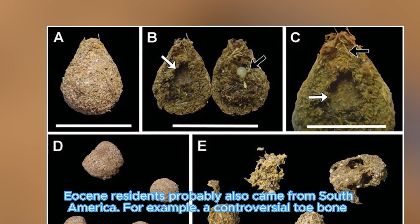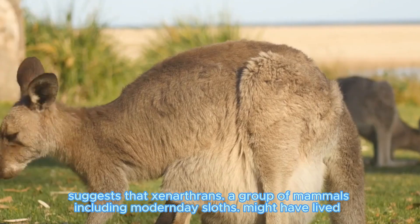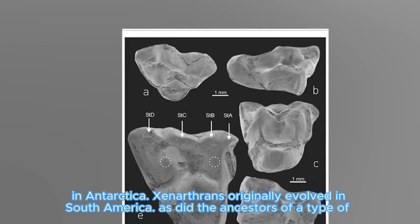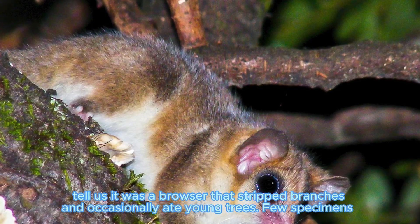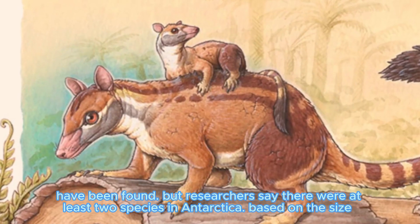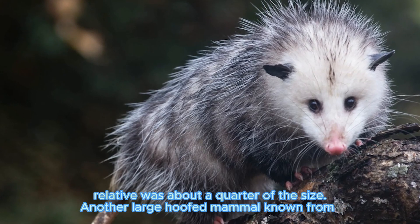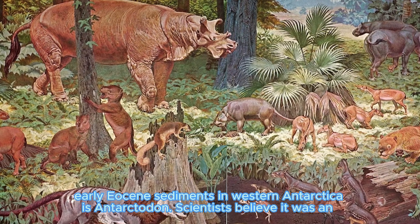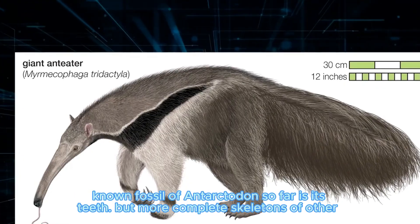Other Antarctic Eocene residents probably also came from South America. For example, evidence suggests that Xenarthra, a group of mammals including modern-day sloths, might have lived in Antarctica. Xenarthra allegedly evolved in South America, as did the ancestors of a type of hoofed mammal found in western Antarctica. Called Carodnia, the teeth of this creature tell us it was a browser that stripped branches and occasionally ate young trees. Researchers say there were at least two species in Antarctica based on the size of their teeth — one of the hoofed herbivores was larger, weighing up to 230 pounds, while its smaller relative was about a quarter of the size.